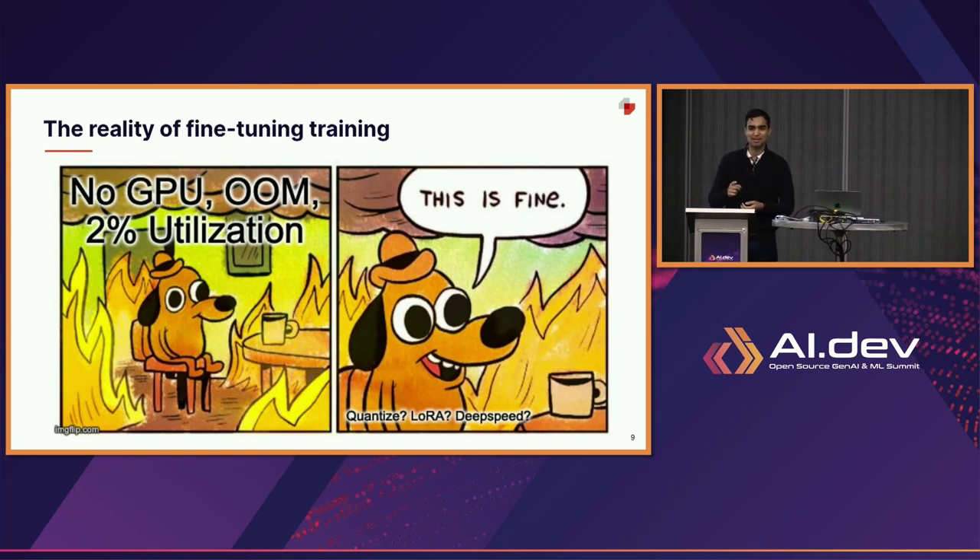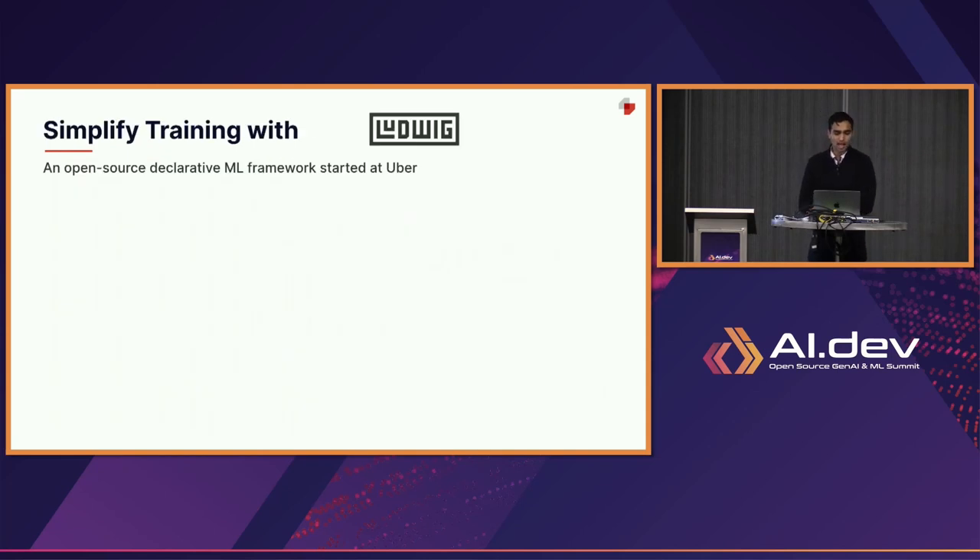I know at least one person in the audience is from NVIDIA, so I expected one hand to be up, but no hands. The first problem is: do you even have the high-end GPUs to do all this model training out of the box? The second problem is getting really good utilization and using all those best practices and frameworks for the GPU you've paid a lot of money for. And then you're going to hit constant training failures along the way. This is an area where our team has been invested in open source as a project that's part of the Linux Foundation, to simplify training with a declarative machine learning framework we call Ludwig.